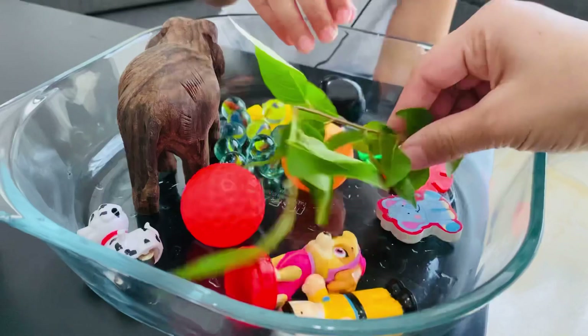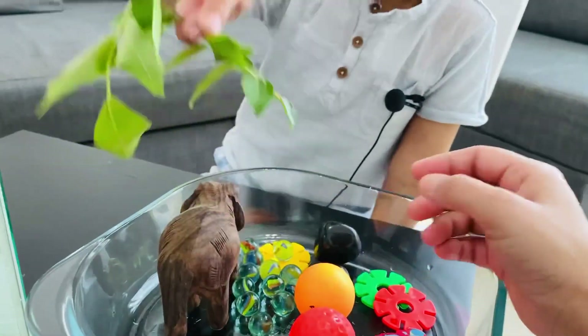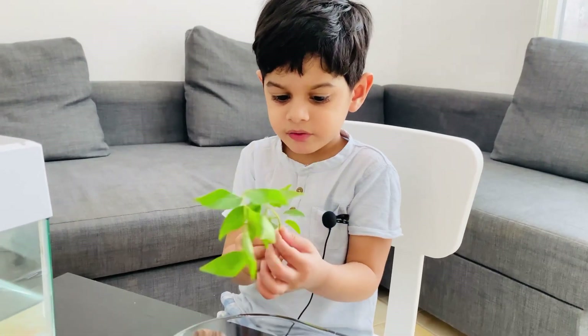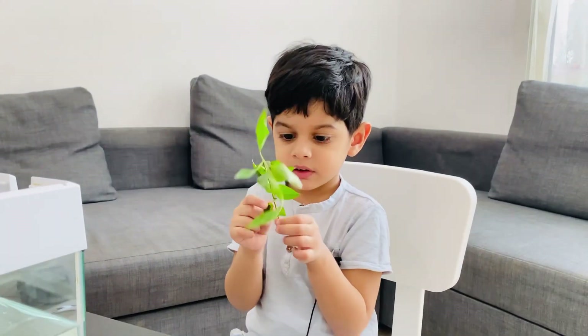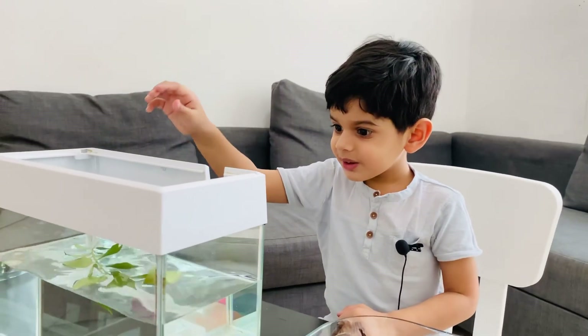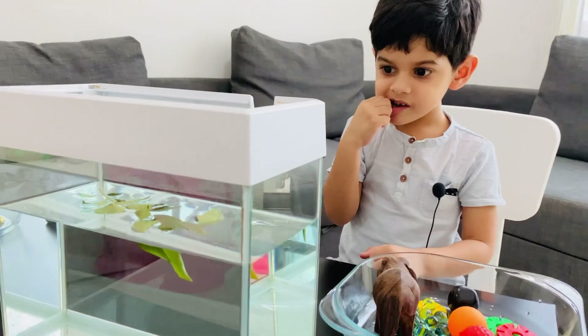What are the other things here? What is this? These are so many plants. Plants? Leaves? These are leaves. Okay, so what do you think? Will this float or sink? Let's look. It floats! It's floating.